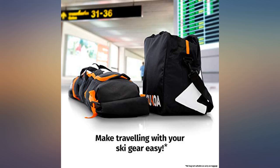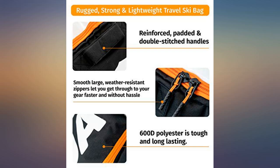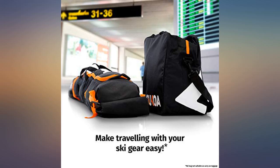Great product. Strong material and good stitching. Fits the skis, and the separate boot bag is nice. Great product for the price — it's exactly what I needed. I was able to pack most of my clothes into the ski bag to use as padding, and the boot bag was perfect.